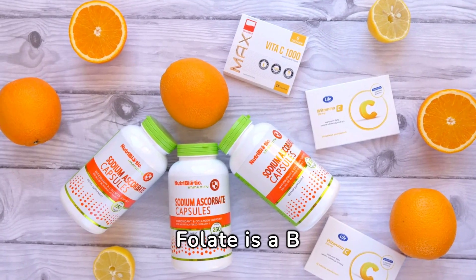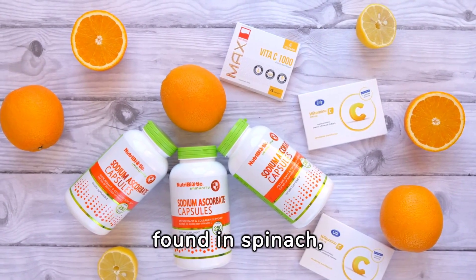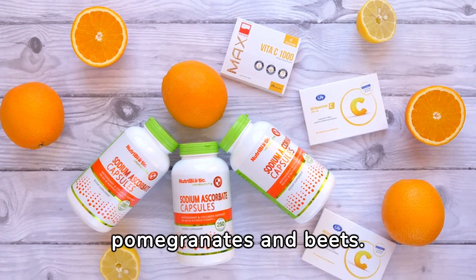Folate is a B vitamin that protects the nerves from chemicals that can cause damage. This vitamin is found in spinach, pomegranates, and beets.